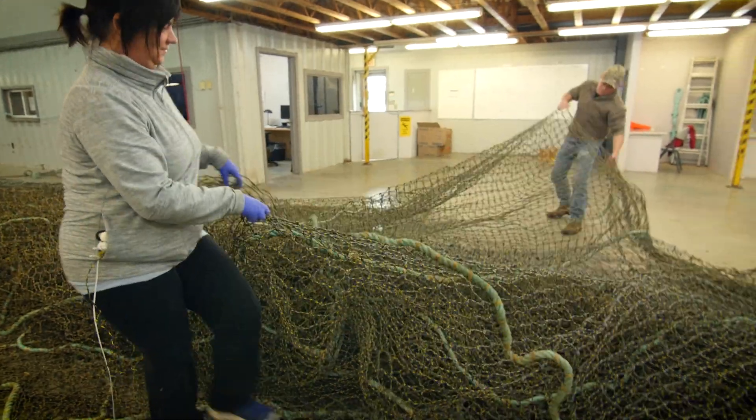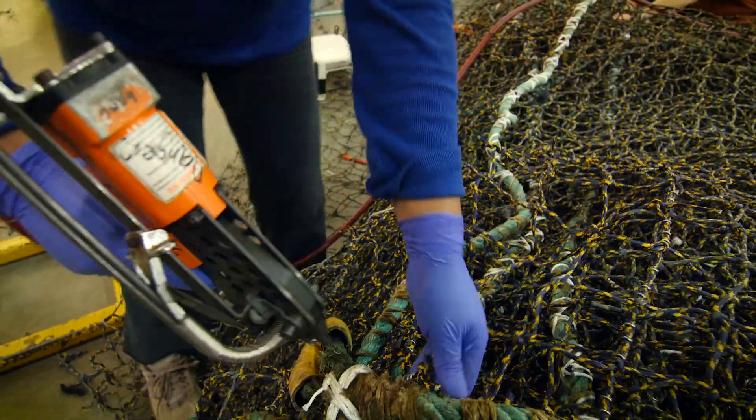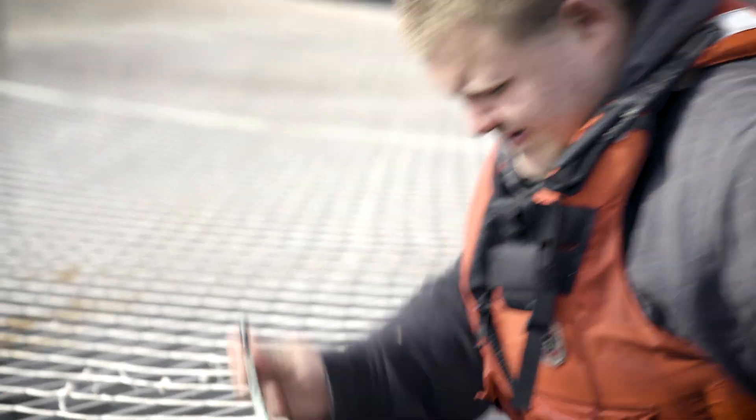We look at how we repair the nets and where we repair the nets, and also we do testing in our lab on the fibers themselves to be able to forward trend and make sure that the products will last in the water.